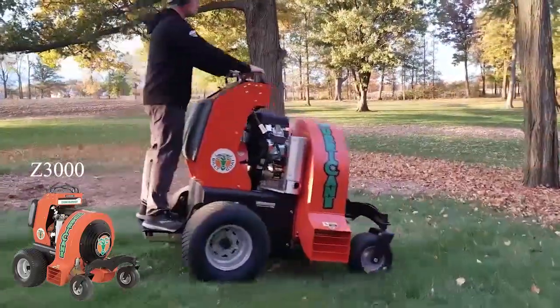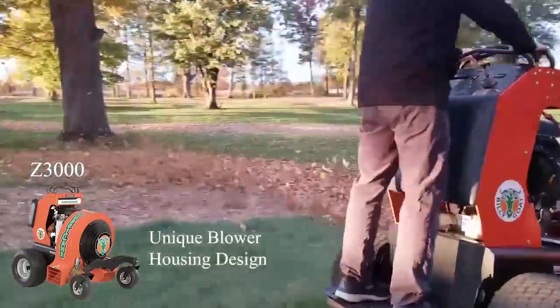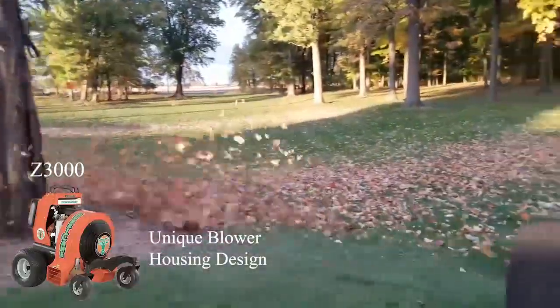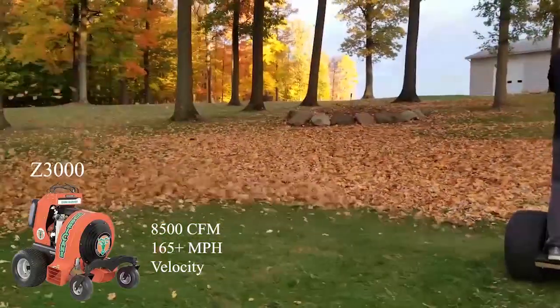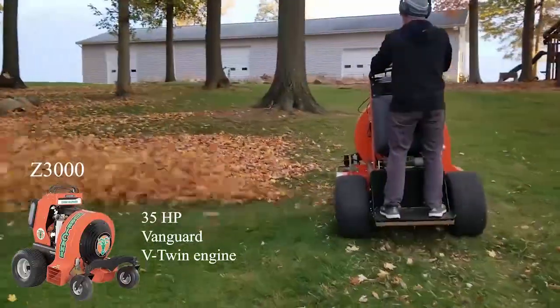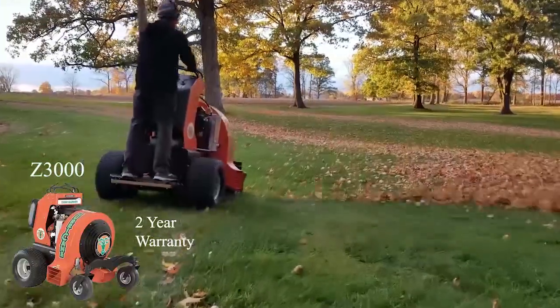Let D&G Equipment help clear leaves this fall with the power of a hurricane and the ease of a zero turn. The Billy Goat Z3000 Hurricane Stand-On Blower will clear your yard or parking lot quickly with its 11 mph ground speed and 165 mph wind velocity.